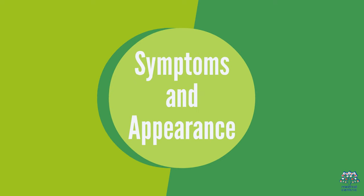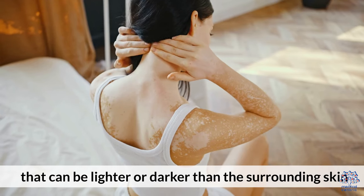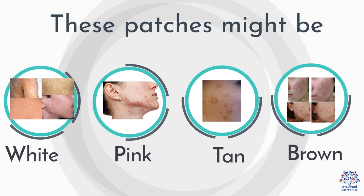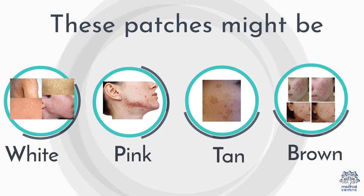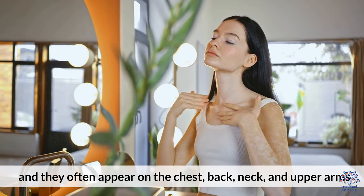Symptoms and Appearance: Tinea versicolor is characterized by small, scaly patches that can be lighter or darker than the surrounding skin. These patches might be white, pink, tan, or brown, and they often appear on the chest, back, neck, and upper arms.